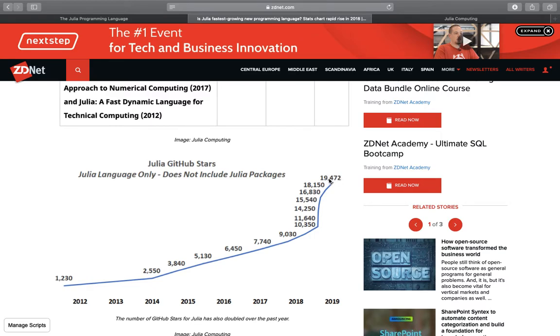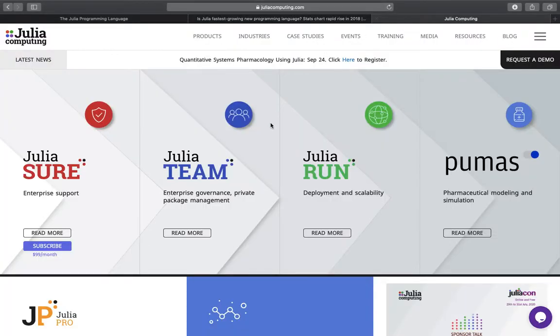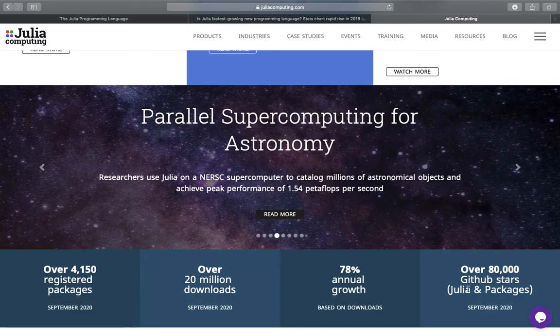We can compare that with the actual GitHub stars right now — currently at 30,000, so the trend is continuing. Looking at more recent numbers from JuliaComputing.com, we have over 20 million downloads as of September 2020, an annual growth rate of roughly 80%, and combined Julia and its packages have over 80,000 GitHub stars.